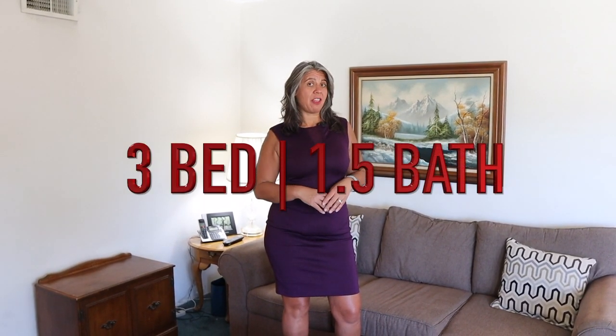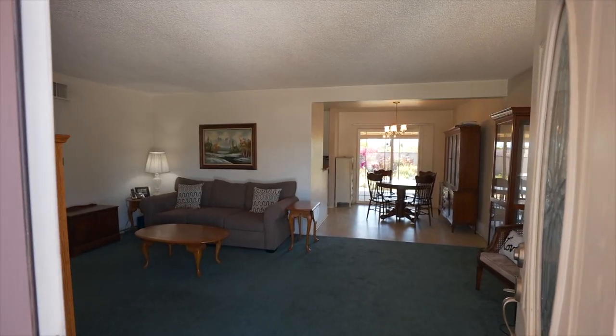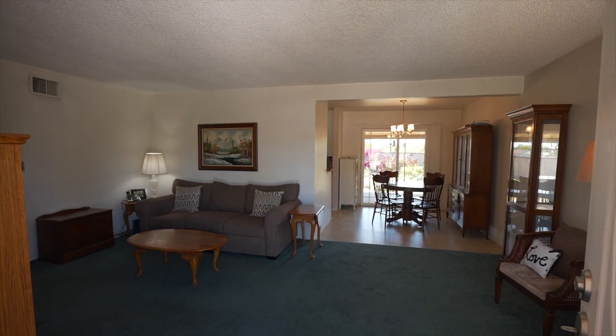Let's see your newest Glendora home sweet home. This is great — three-bedroom, one-and-a-half bath home, almost 1,200 square feet, about 1,152. It's so comfortable. Look at the spacious size of this living room. Don't miss the updated dual pane windows as well.